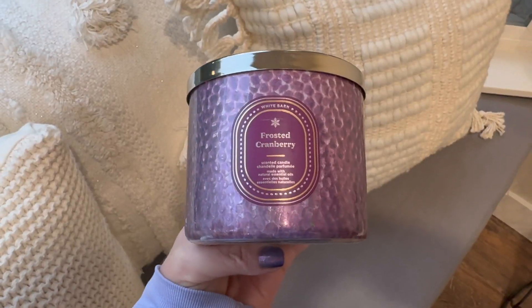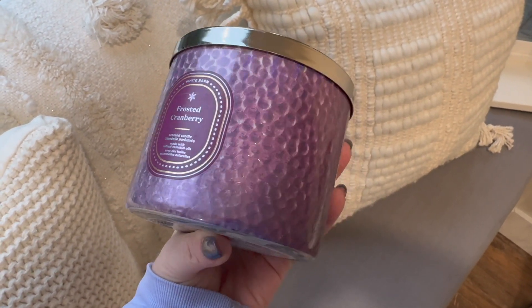The only candle I bought two of is Frosted Cranberry — and I'm hoping to buy more during SAS. This is a true tried-and-tested candle and one of my absolute favorites. It's my favorite candle to burn in November. The scent notes are iced cranberries, blonde woods, red apple, and tonka bean. It's been a favorite of mine for over 10 years.